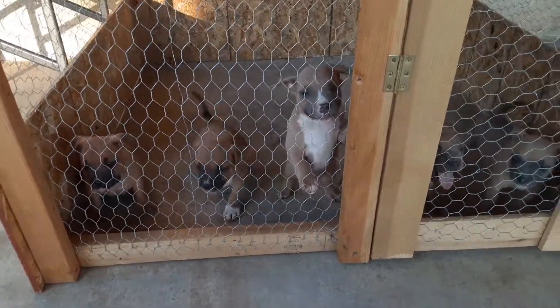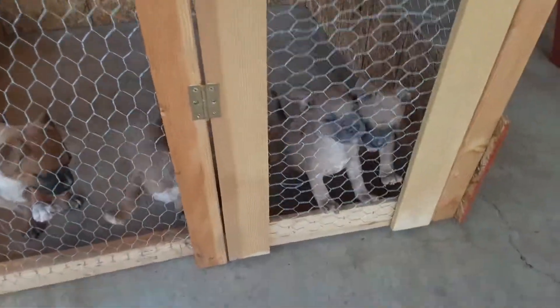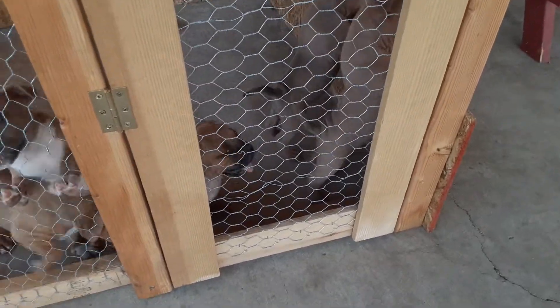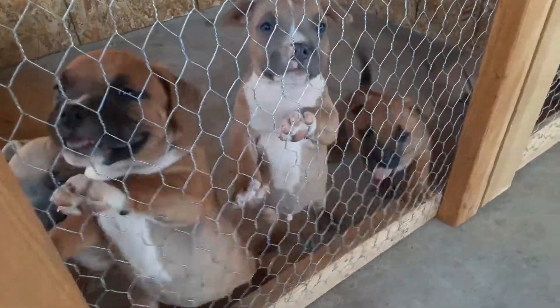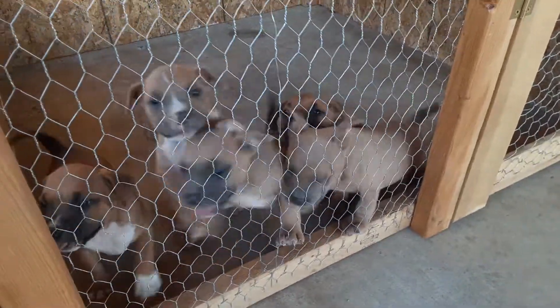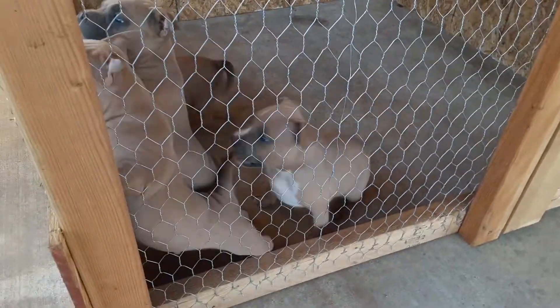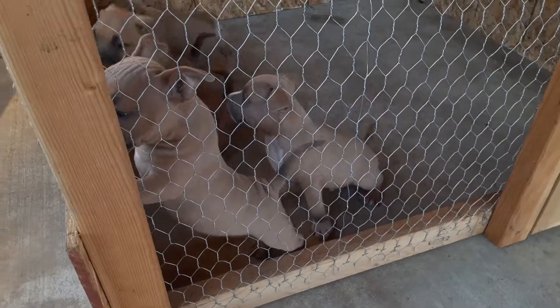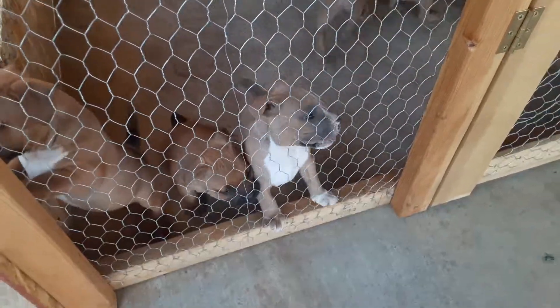Hey, what's up everybody, FNR Kennels here. Just want to give you guys a quick update on the puppies on how they're doing — they're doing great. They're six weeks old and they just had their shots two days ago. I'm about to give them their second round of deworming, so they're gonna be ready.